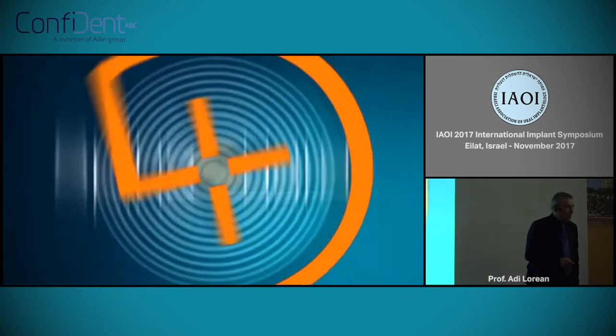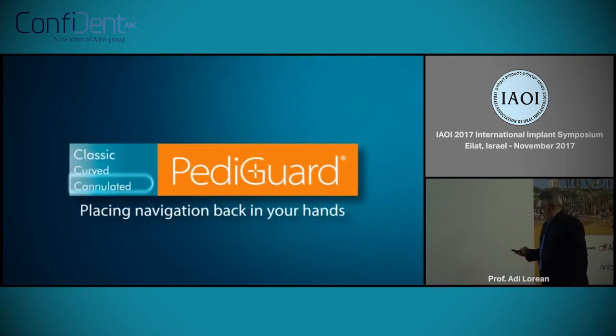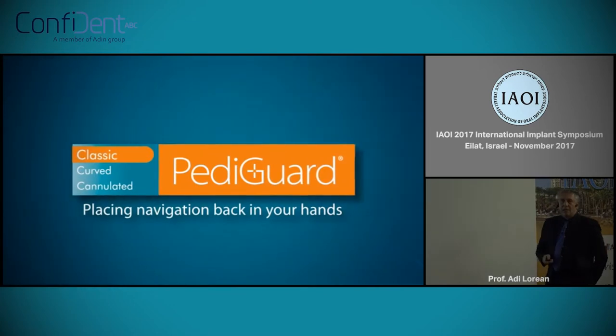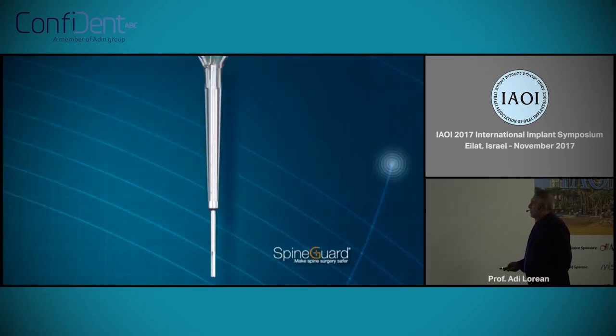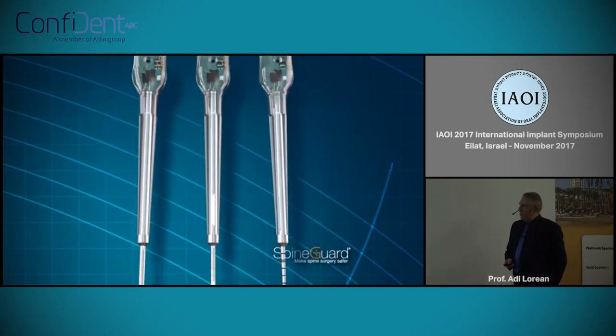We found this company called SpineGuard. SpineGuard is a French company which deals with spine surgery. And they have in their arsenal this tool called PediGuard. We're going to explain a little bit more about it.